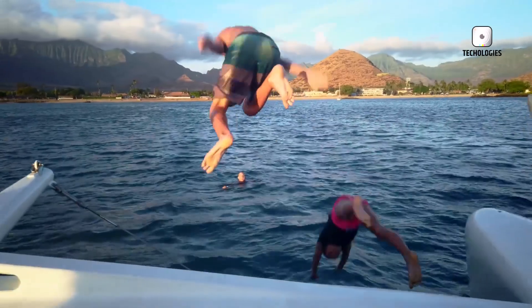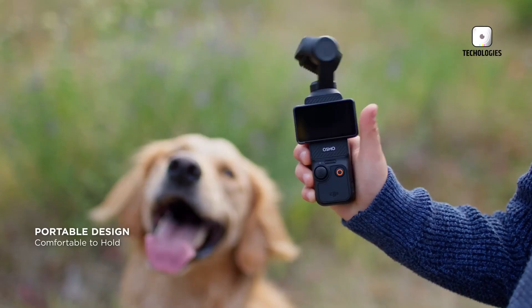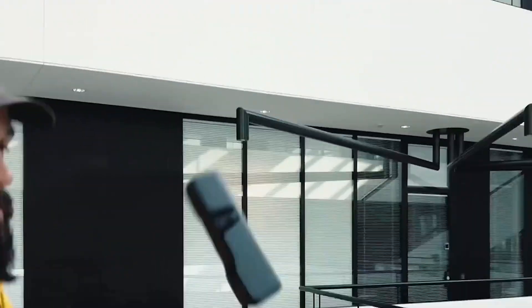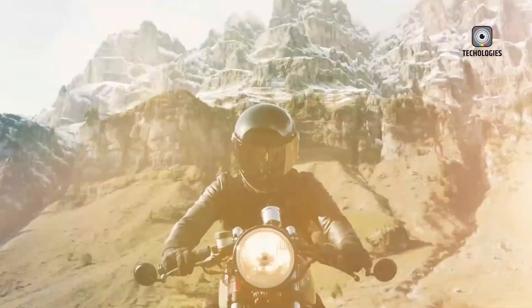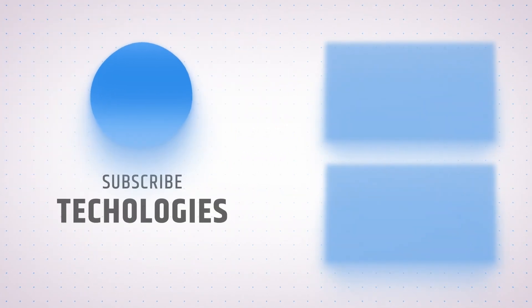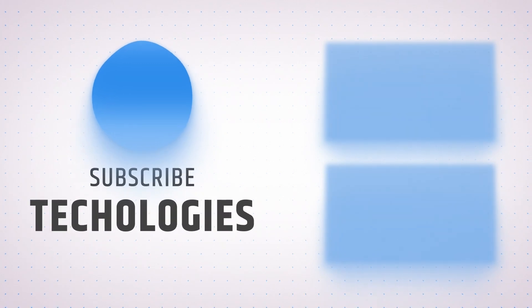In conclusion, the DJI Osmo Pocket 4 is poised to redefine the standards of compact filmmaking. Its anticipated features, coupled with DJI's history of groundbreaking innovations, make it a highly anticipated release. Whether it's through enhanced video quality, smarter stabilization or expanded connectivity, the Pocket 4 promises to empower creators in capturing their stories with unmatched ease and precision. The future of the Osmo Pocket series is undoubtedly bright, and fans of portable filmmaking have much to look forward to in the years ahead.